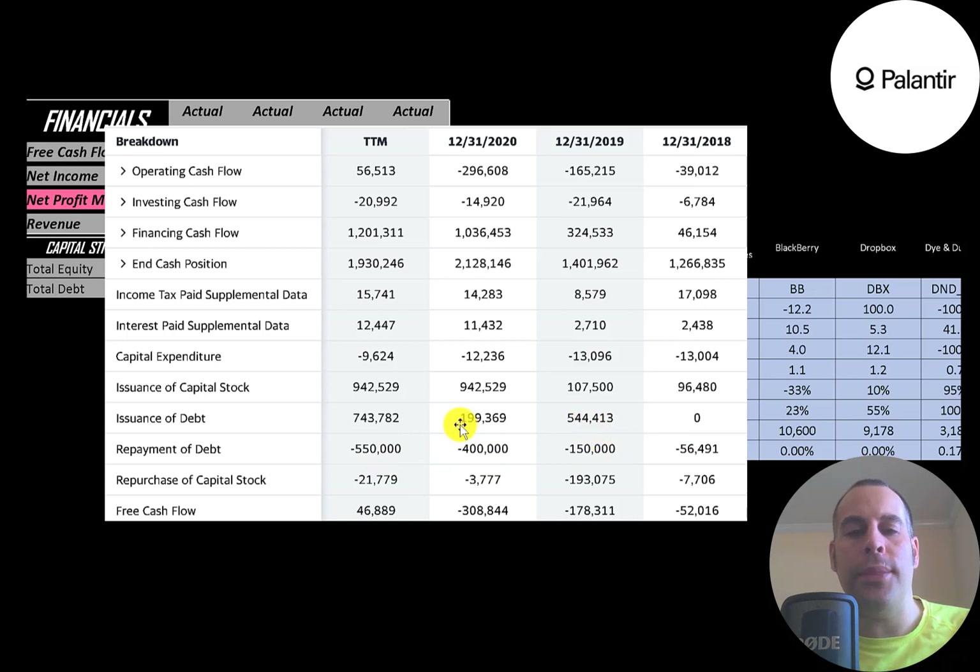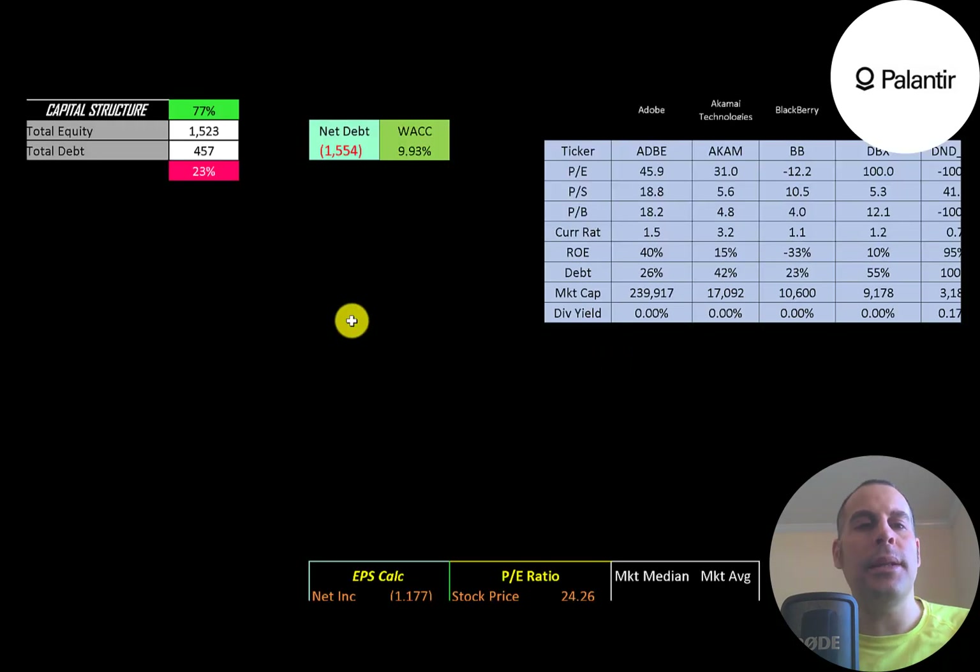Looking at the capital structure: $1.5 billion of equity, half a billion of debt — 77% equity, 23% debt. Their net debt is negative $1.6 billion, meaning they could pay off all their debt with cash on the balance sheet and still have nearly $1.6 billion left over. Their WACC is 10%, which is the discount rate we apply to future cash flows.